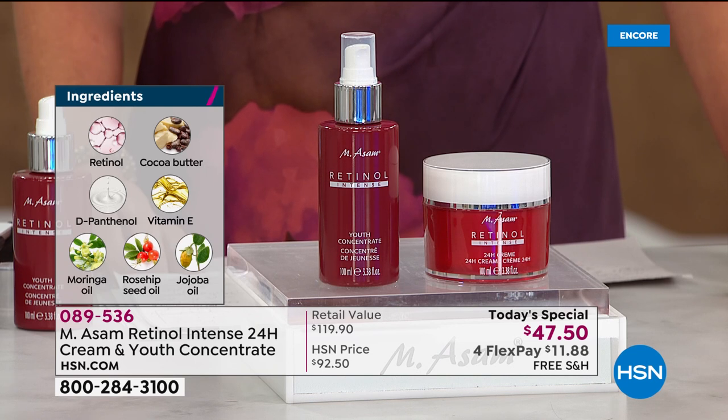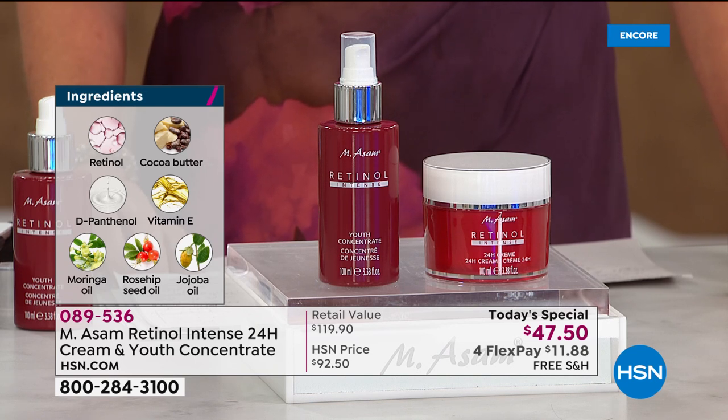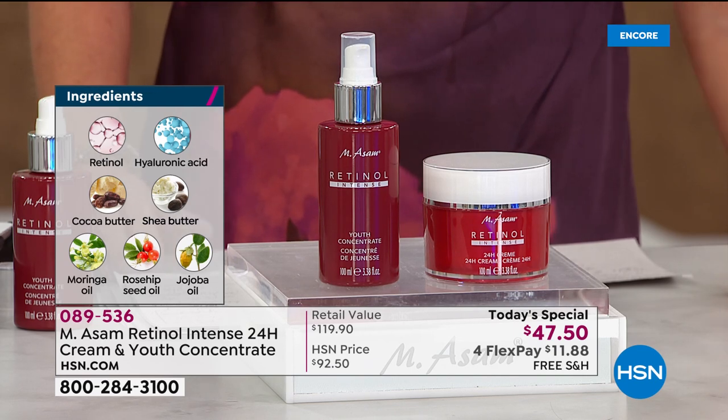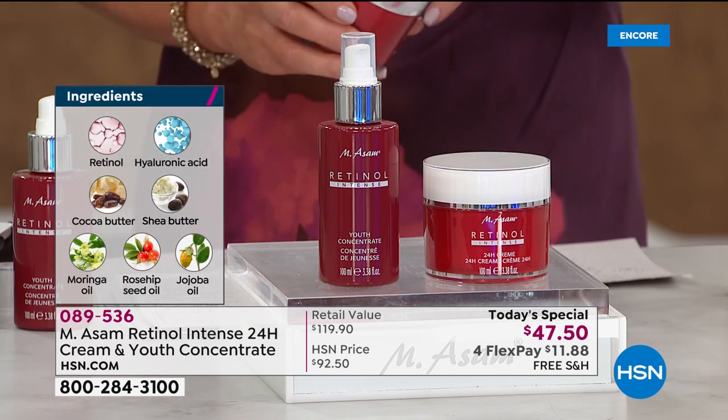This is a complex retinol. I added cocoa butter, vitamin B5, vitamin E, and then we have three oils — moringa oil, rosehip oil, and jojoba oil — which have a natural source of retinol, adding to the retinol technology. It also repairs the skin barrier of the 24-hour cream. Especially this time of year when it's colder outside, you need a protection cream for your skin.